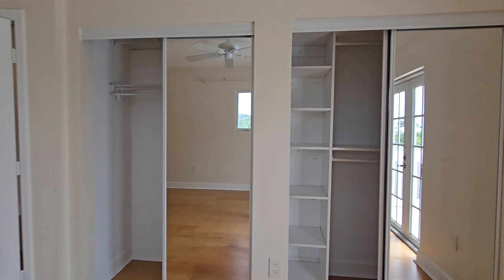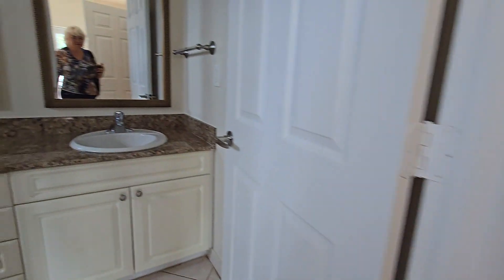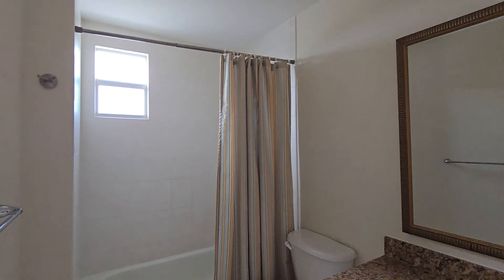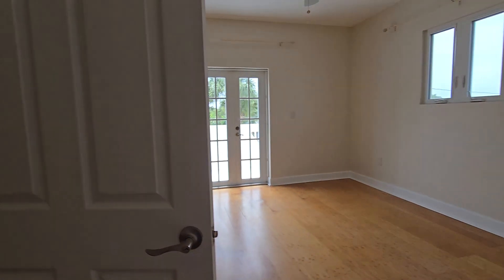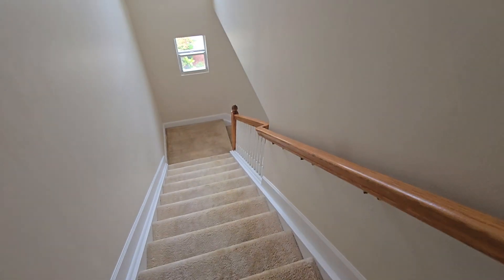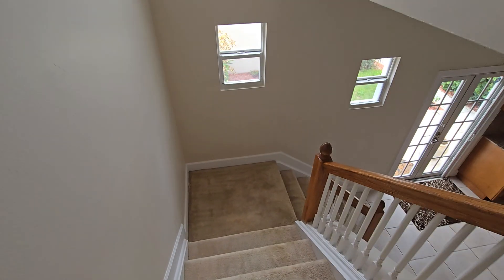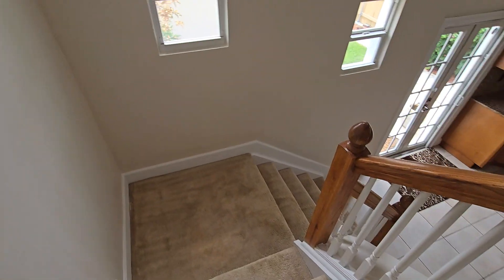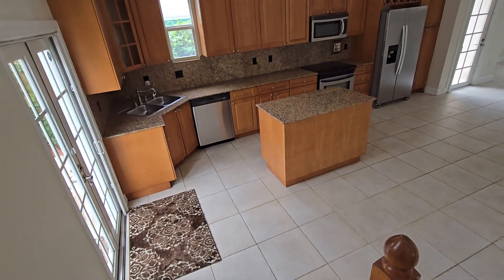Each unit can be used as a master bedroom because each one has a double closet and also a tub and shower — they are pretty much identical, like two suites. Now we're going downstairs. The staircase area has carpet, while the rest of the first floor is tile.